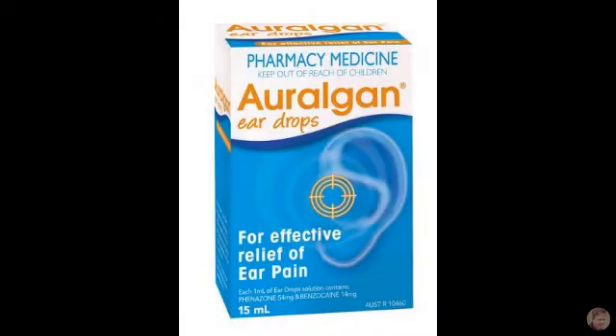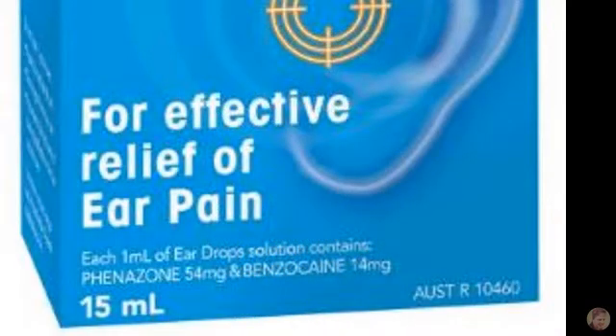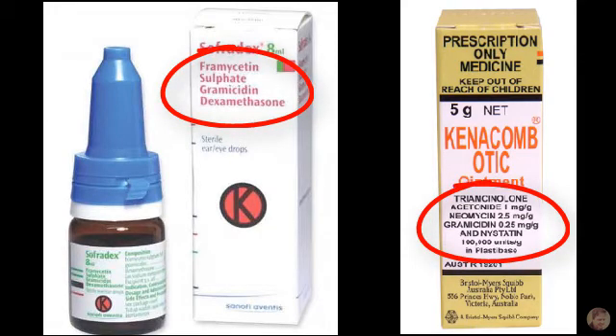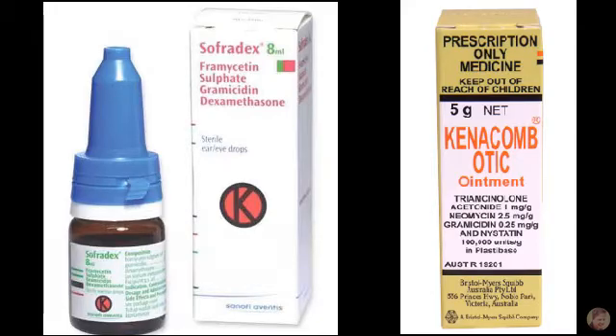Topically, put in a few drops of Auralgan, which has a combination of benzocaine — a local anaesthetic — phenazone, a steroid, along with some glycerol. Specifically for the infection, you'll generally use ear drops containing a combination of an antibiotic or antibiotics, an antifungal, and a steroid. These include well-known brands like Sofradex or Kenacomb.